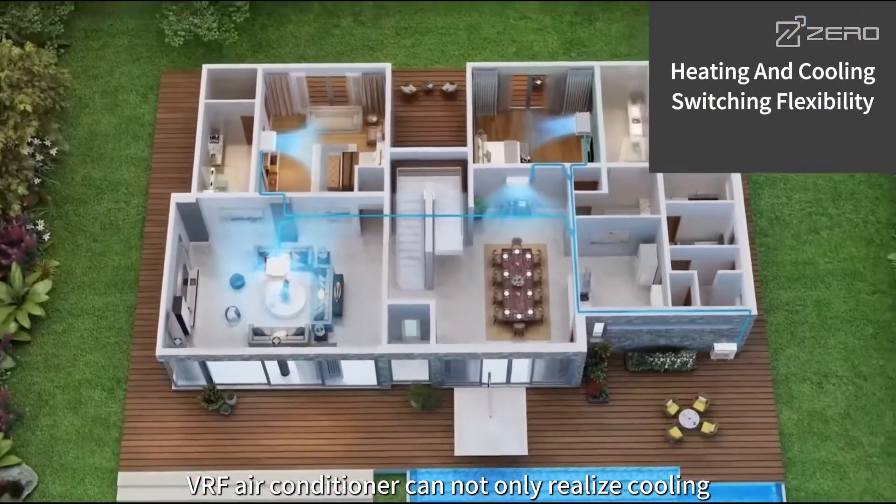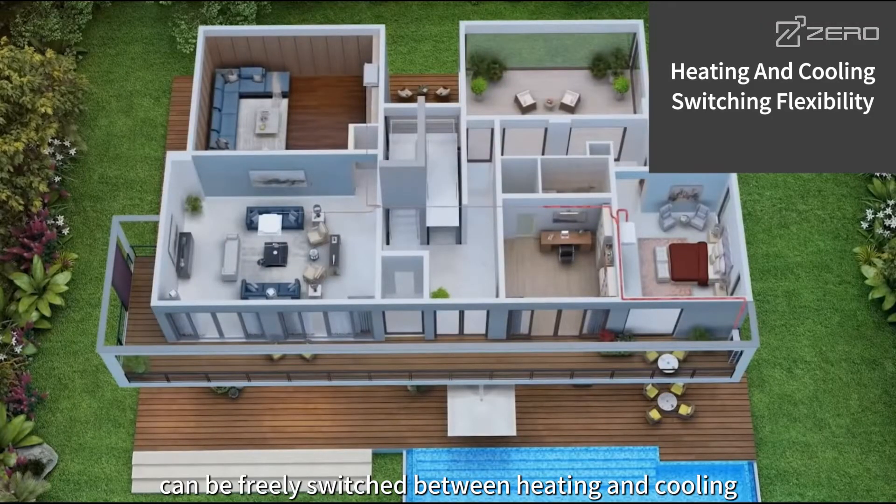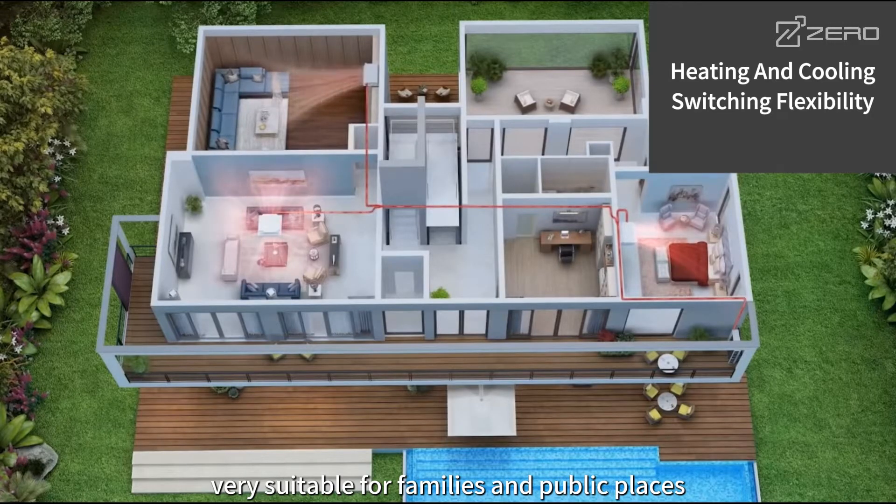VRF air conditioner can not only realize cooling and heating at the same time, but also the indoor splitter can be freely switched between heating and cooling, very suitable for families and public places.